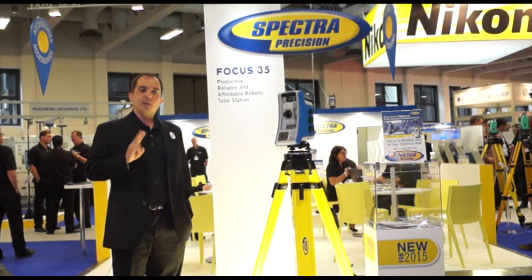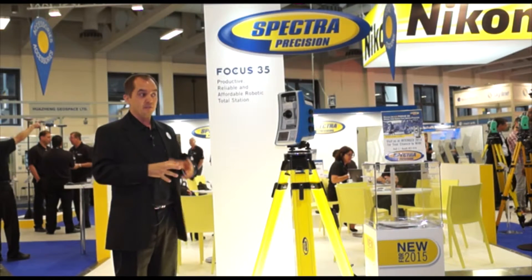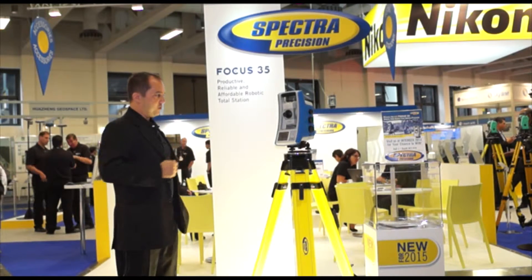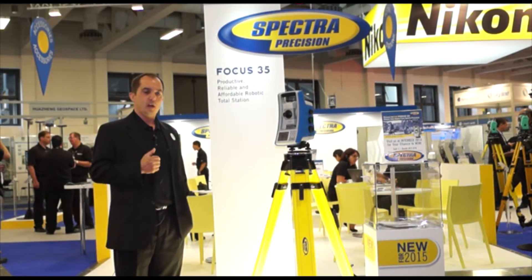We are addressing two types of market segments with this device. For land survey, we offer our easy-to-use, intuitive, yet very powerful SurveyPro field software. We are also providing a solution to the construction market where customers can use our application Layout Pro.